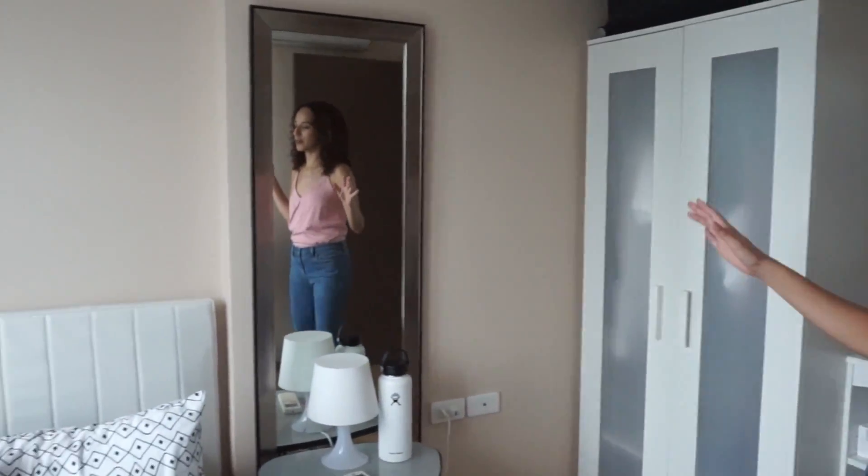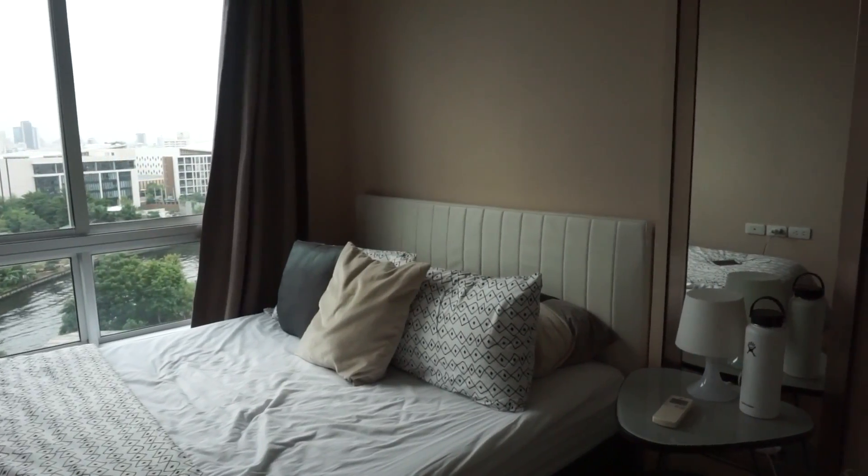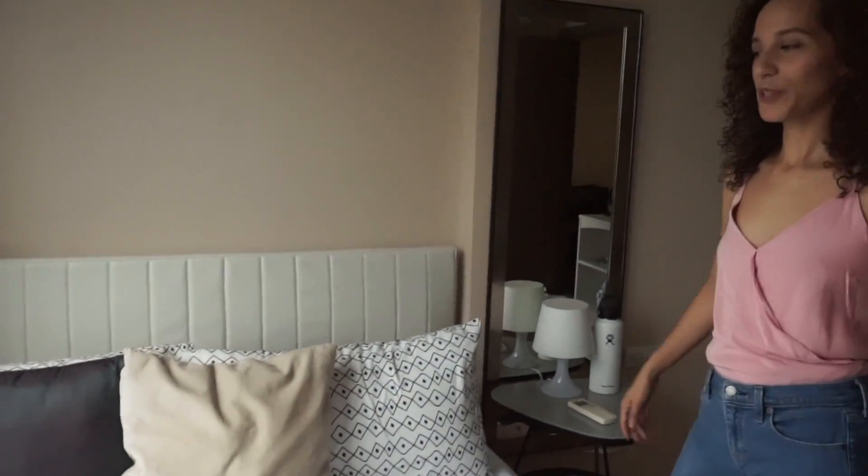This is our bedroom. Everything from the furniture to the duvet and the pillows are also the owner's. Don't worry — we washed them and we bought new sheets. It's pretty cool because we don't have to spend too much money getting things that we'll have to get rid of, since we're only going to be here for six months. We have these slight blackout curtains because the bridge right in front of our windows has pretty bright lights, so these blackout curtains really help eliminate that disturbance when we sleep.